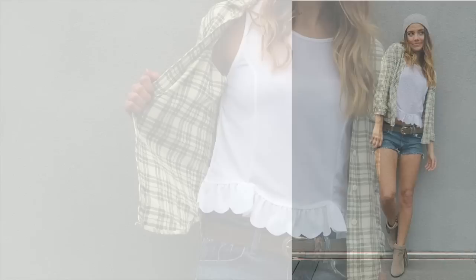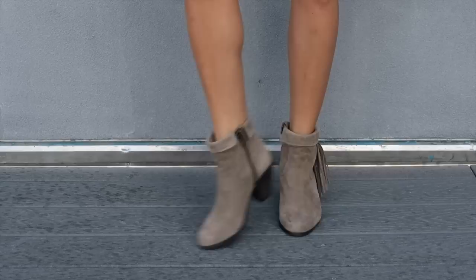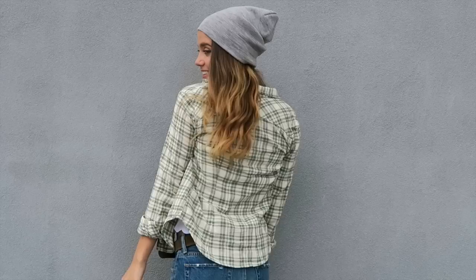I chose to pair it with a gray beanie, which is one of my favorite accessories, a white tank top, and then for my shoes I just wore the same tan suede fringe booties, which are super comfortable.